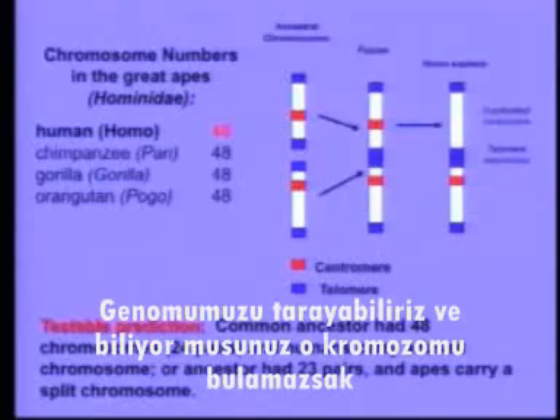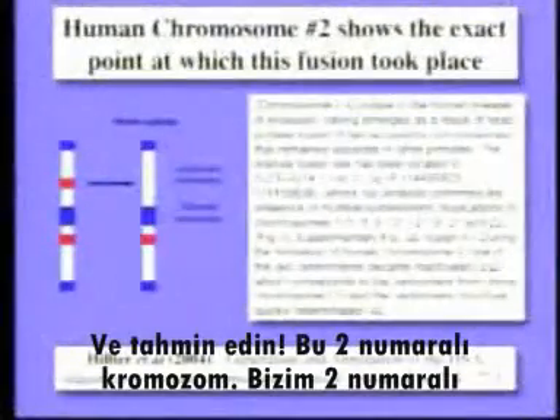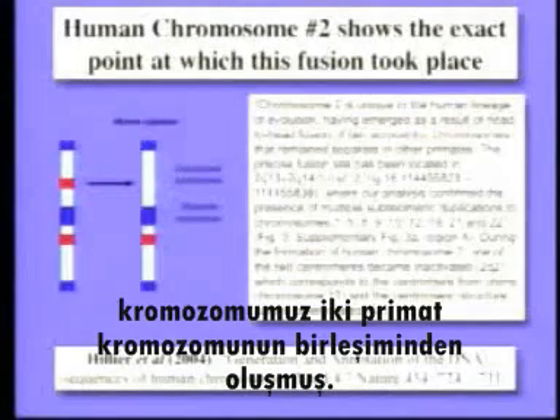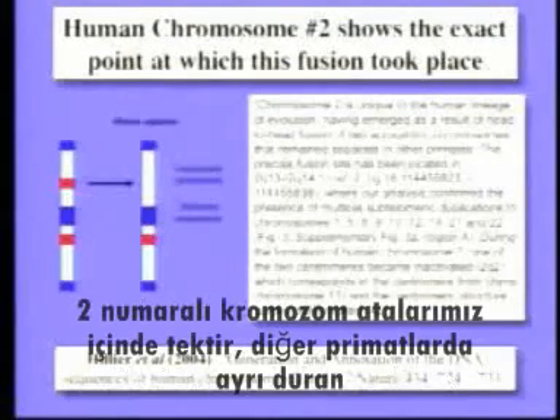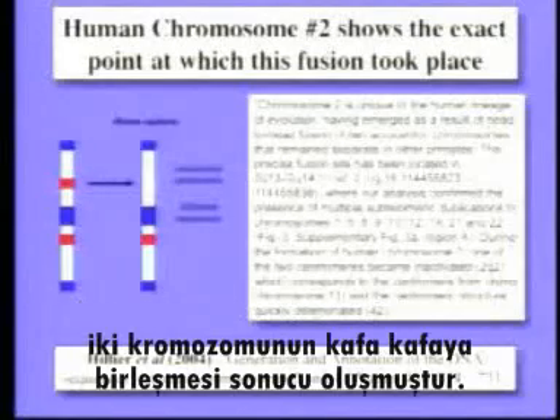So we can scan our genome, and if we don't find that chromosome, evolution is in trouble. Well, guess what? It's chromosome number two. Our chromosome number two was formed by the fusion of two primate chromosomes. This is the paper from Nature a little more than a year ago, and I put up a little of the paper. I'm sorry it's technical, but look at what it says: chromosome two is unique to our lineage. It emerged as a result of the head-to-head fusion of two chromosomes that remain separate in other primates.